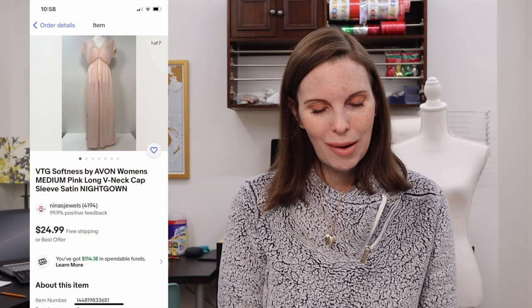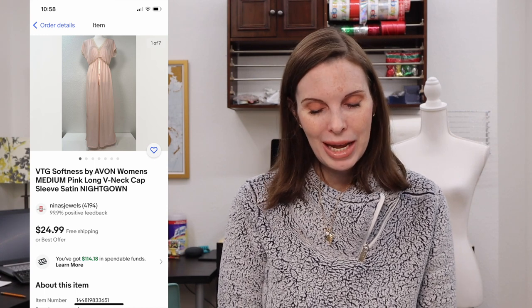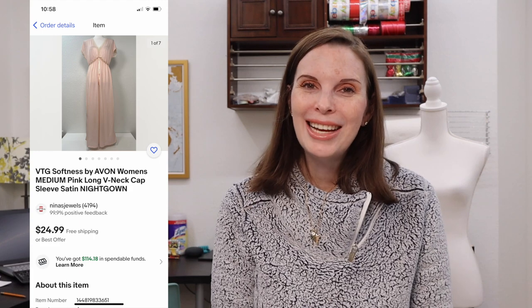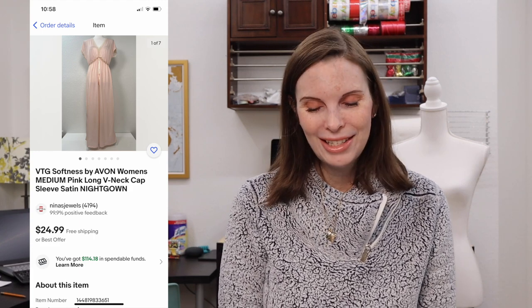Next up was an item from our Ben's Bingo trip — a vintage Avon women's cap sleeve nightgown. We paid $1.18 for it and it sold very quickly for $19.98 on offer to buyer.